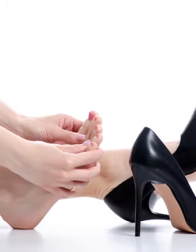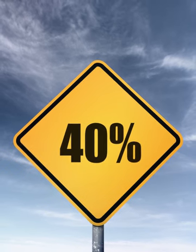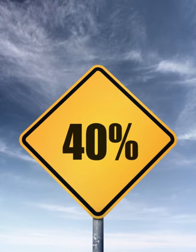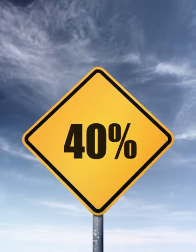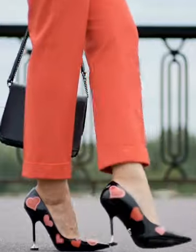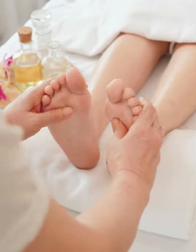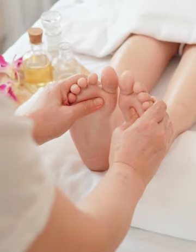Prolonged high heel use can lead to joint degeneration. Surprisingly, data shows that nearly 40% of office-going women suffer from bone and joint issues — yes, linked to their daily habits. So gorgeous ladies, doctors advise against long-term high heel use. Try giving your feet some reflexology massage, and don't forget to keep your knees cozy and warm.